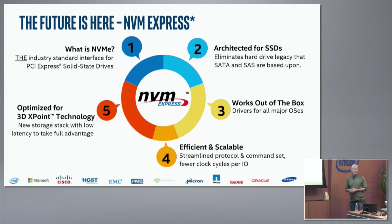NVMe is optimized for next-generation media, specifically 3D XPoint technology. This wasn't done without knowledge of the technology — we knew very much that with the introduction of 3D XPoint and the DRAM-like performance it provides, SCSI would not be able to give you adequate access. We needed a protocol that could fully allow you to realize the performance potential of the media.